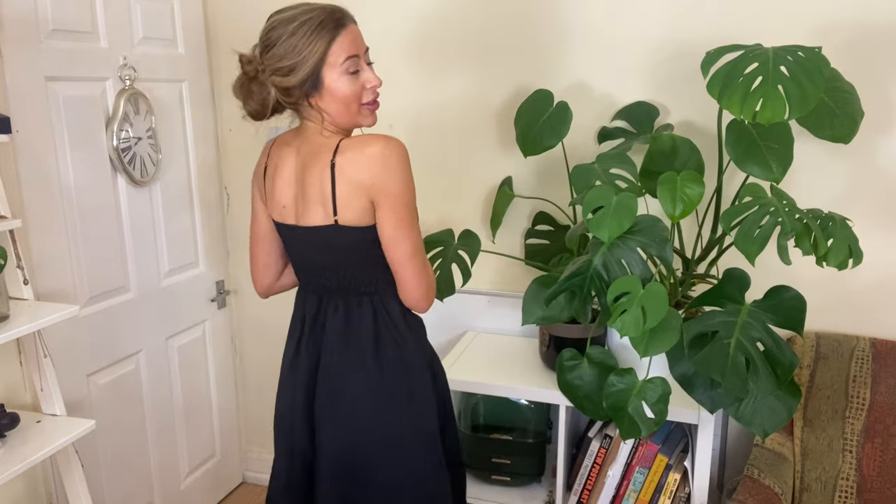This is the final outfit of the haul and you may have seen it already — I got the second dress, the orange one, in black as well. No matter how much color I buy, black remains the most-worn color in my wardrobe because it's so easy to style with everything. I've opened the leg slit on this one because I was feeling a little bit risky. I really like it — it's a really beautiful dress.